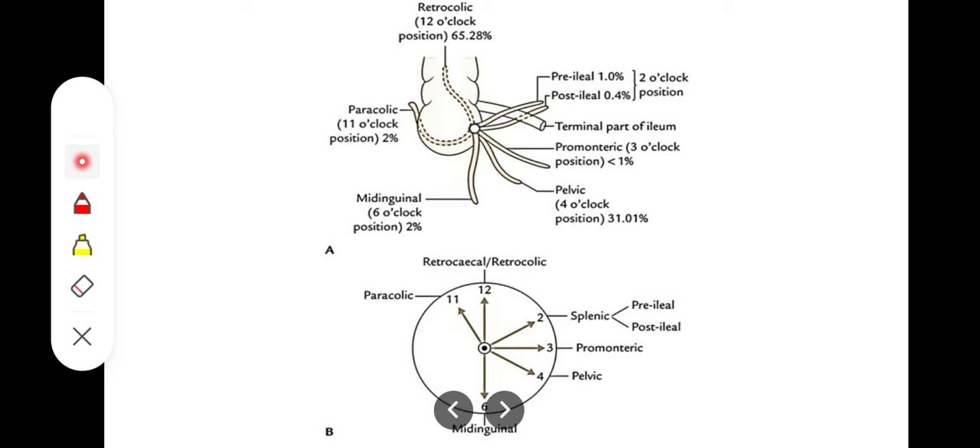The next location is the promontoric position, in which the appendix is lying towards the sacral promontory. That is also called the 3 o'clock position of the appendix. That is also not that common, only present in less than 1% of subjects — the most unusual position for the appendix.